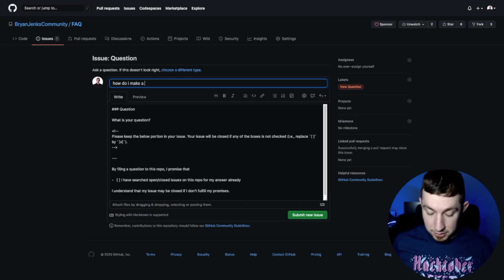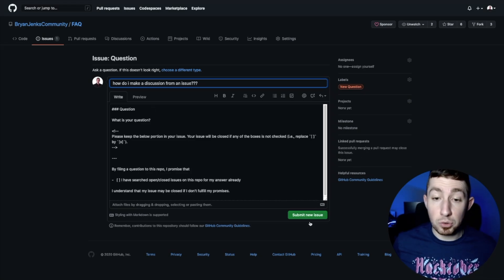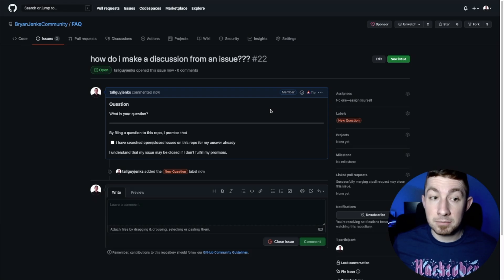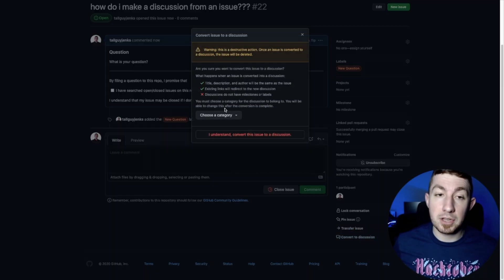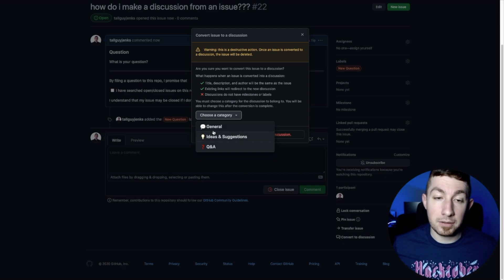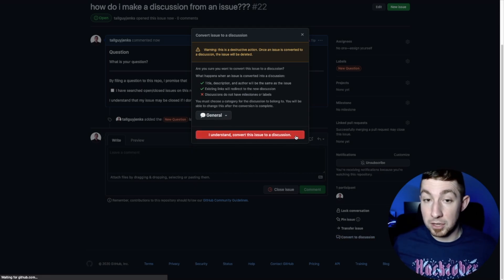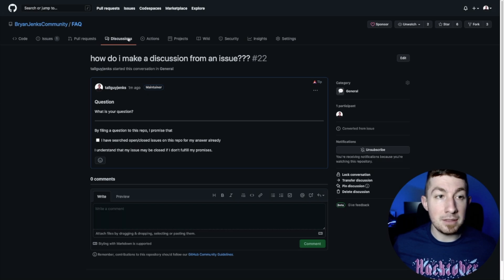So how do we make a discussion from an issue? We submit a new issue using the question issue template and it now exists. Right here on the sidebar at the bottom we have a new option: 'convert to discussion.' If it's the first time you've done this, you might want to read some of these things — discussions do not have milestones or labels, existing links will be redirected to the new discussion, and the title, description, and author will be the same. It lets us pick a category — let's just do General — and I understand this is converting an issue to a discussion. Now it's a discussion: it's number 22 and it is now in the discussions section.